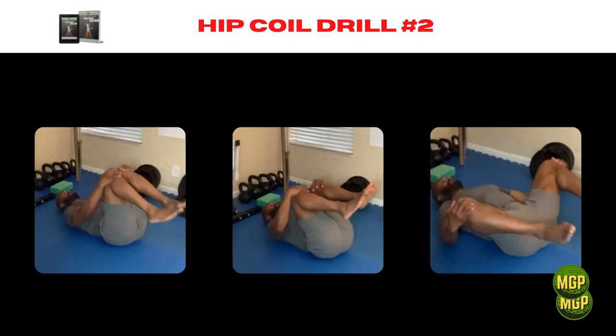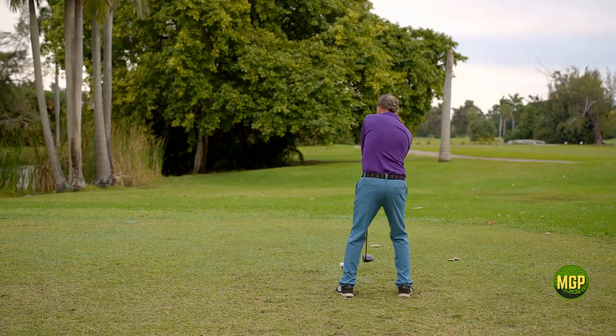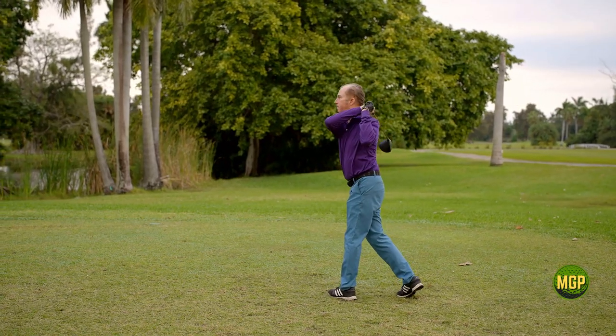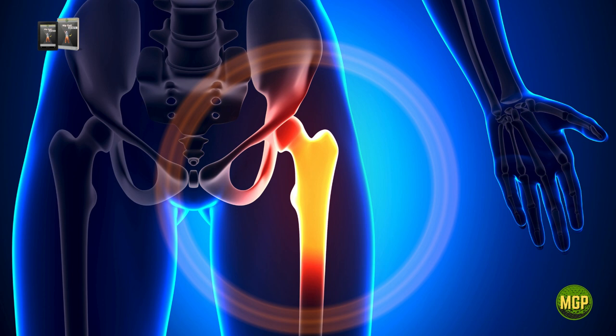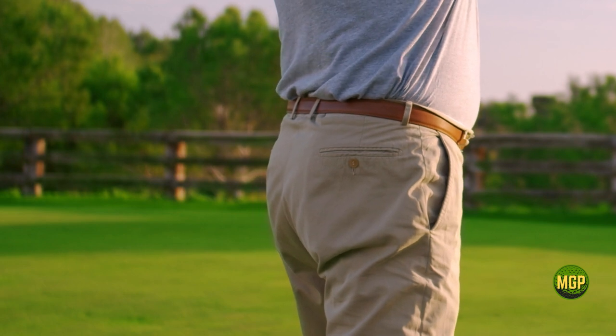Hip coil drill number two: lying hip circles. If your hip joints are stiff you will not be able to load your back hip during your backswing. Back hip means the hip that is on the same side as your backswing. For example, if you are a right-handed golfer this means your right hip and if you are a left-handed golfer it's your left hip.